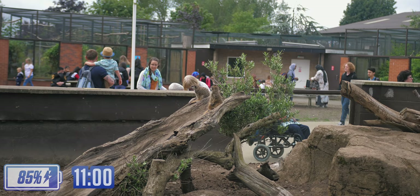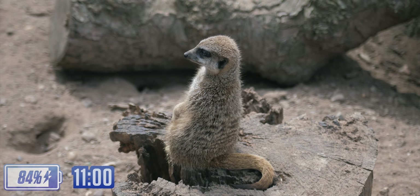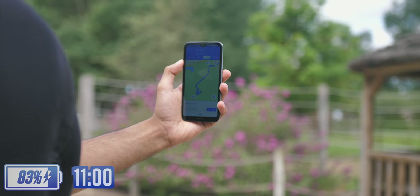The first guys we bumped into were the meerkats — these adorable, rodent-like creatures. This is what the DSLR captured, this is what the phone captured, and with a little bit of an edit, I just tried to bring out the warmer hues in the image.